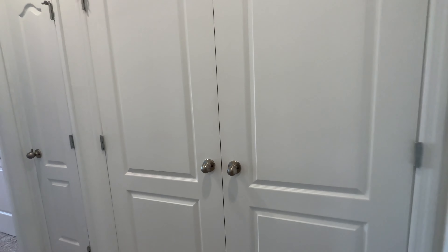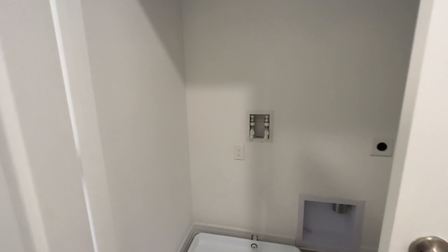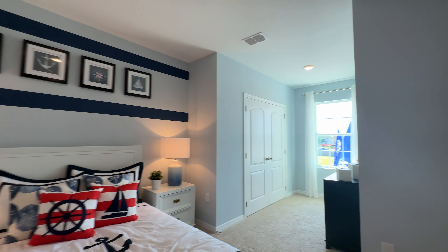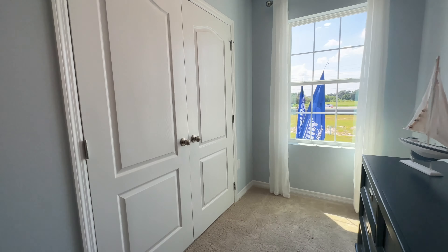This is where the washer and dryer will be located. This is another bedroom. I love this layout because you're able to separate the bed frame from the dresser and you still have your closet space.